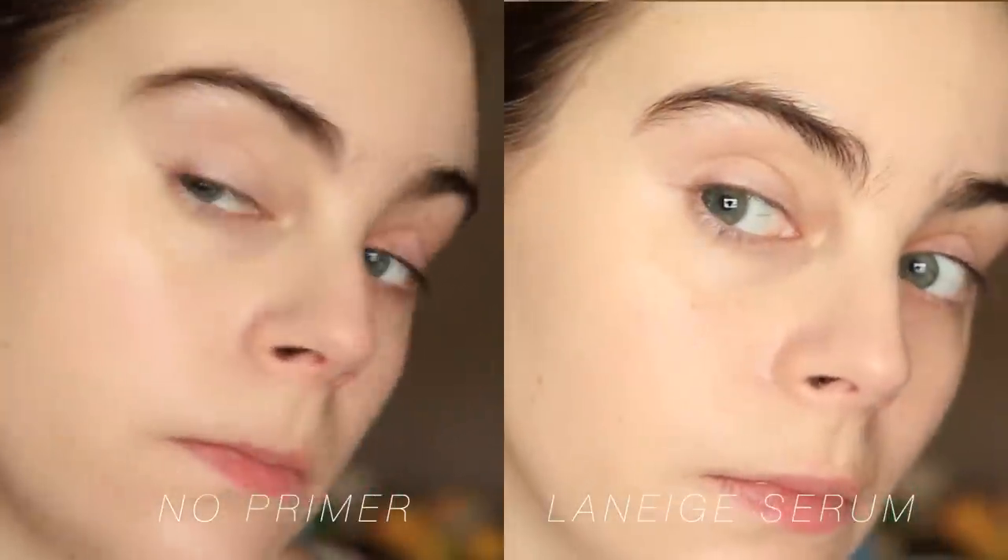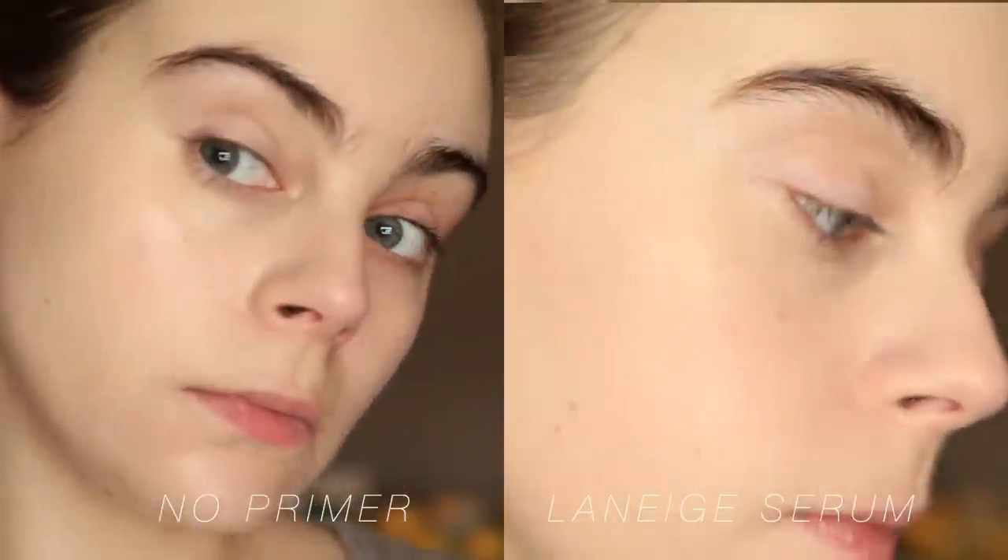If you're wearing a more dewy foundation and apply this under it, it will smooth the skin and feel nice, but you won't necessarily see a huge difference. I saw the difference because I went with a more skin-like, natural finish foundation — but if you're wearing a more dewy BB cream, this isn't going to add any extra dew or glow. I actually really like this on its own; it gives your skin a little bit of extra something, like a je ne sais quoi quality — just looks a little fresh.